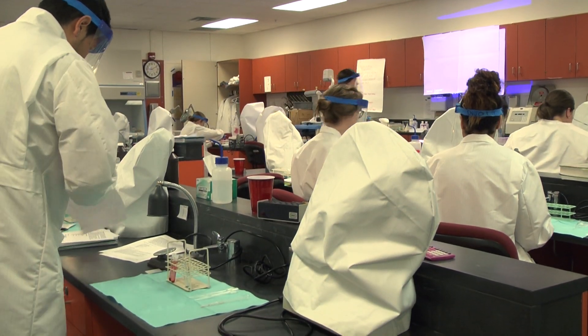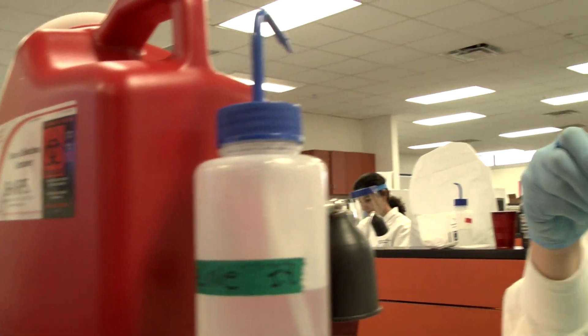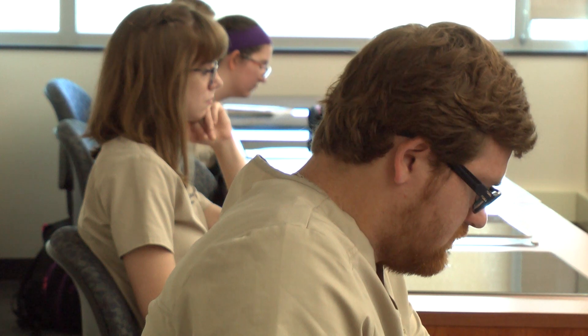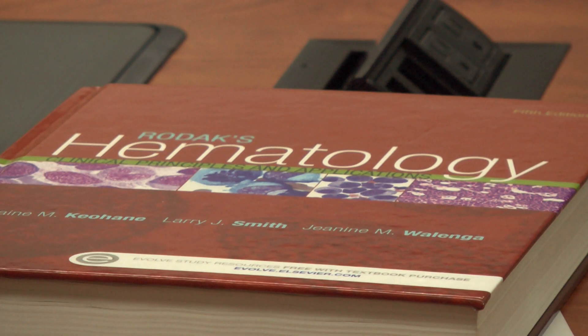The Medical Laboratory Science Program, or Med Lab, at Hillsborough Community College is designed to prepare students for a career as medical lab scientists. The 16-month post-baccalaureate program offers students the necessary experience to accurately report test results to help physicians properly diagnose and treat patients.